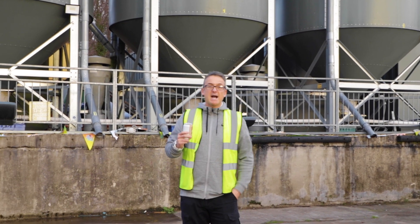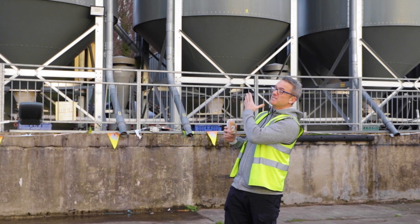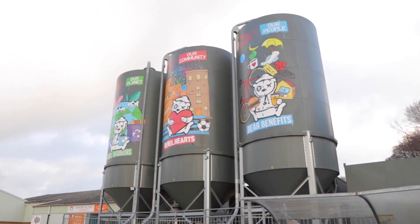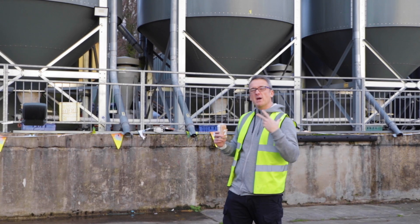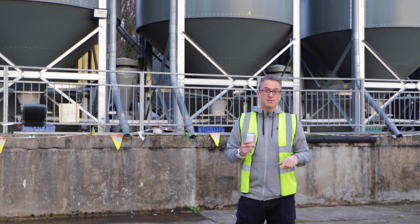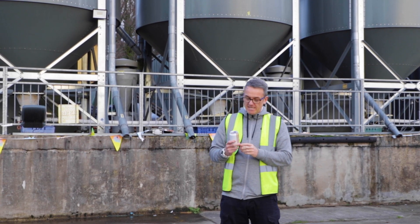Welcome to day 20, everybody! Outside today in front of our silos. These silos hold all our pale malt — we've got two of them for pale malt and one for wheat as well. The reason we're out here is because it's not as cold as last week, so we thought we'd change the scenery and bring it outside.